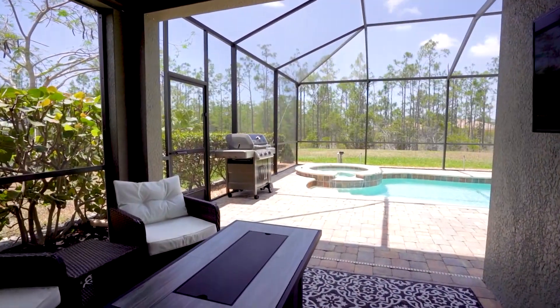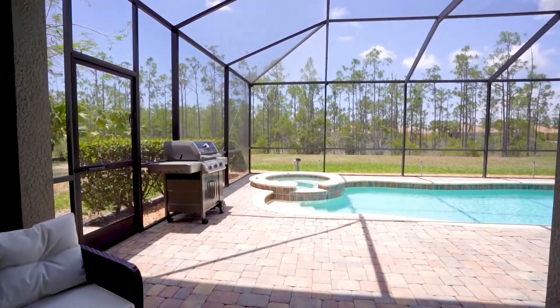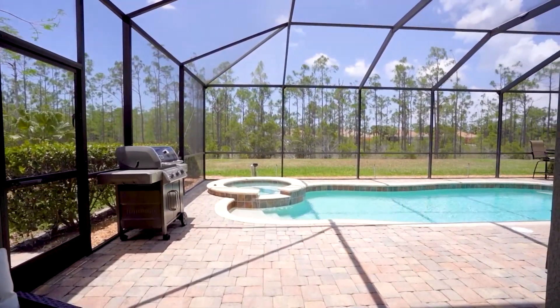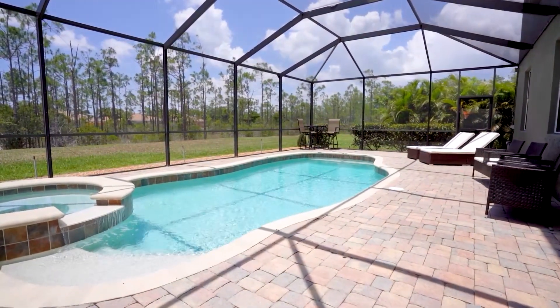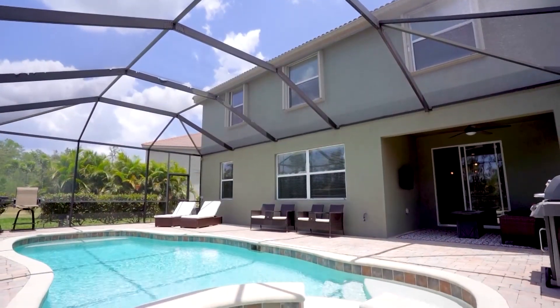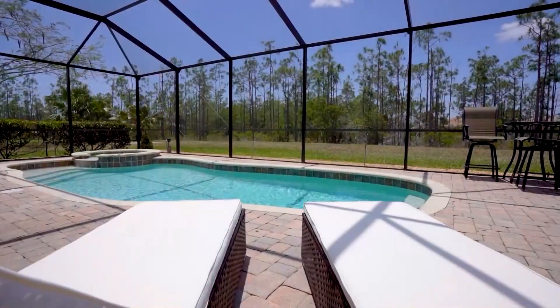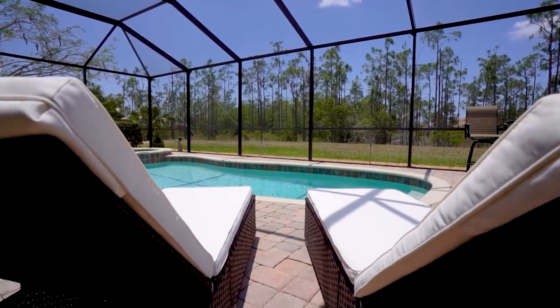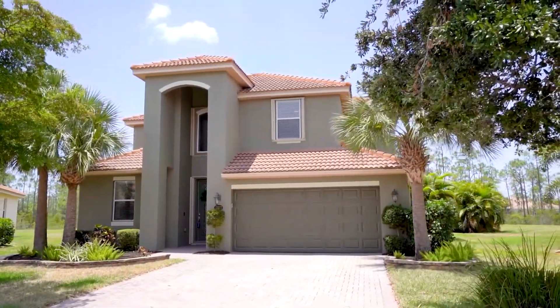A saltwater pool with gorgeous rear preserve views and western exposure for all those sunsets. This is a great family community of Bella Terra located in Estero, Florida — a resort-style community with low HOA fees, lawn care included, gated community, 24-hour security, resort-style pool, fitness center, clubhouse, pickleball, tennis, volleyball, and much more.